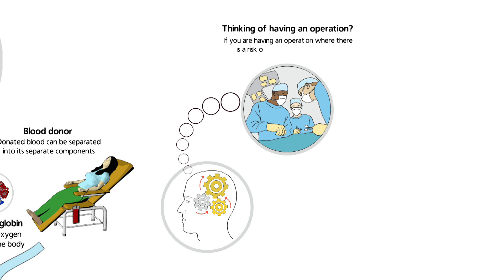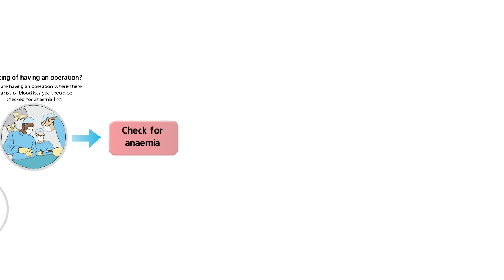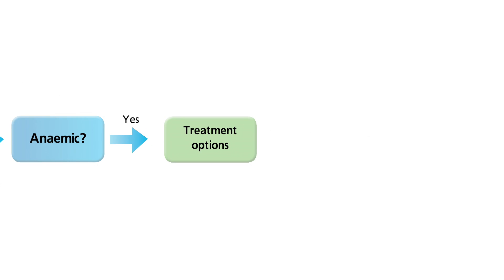It is common for people to lose blood during an operation. If you are having an operation, you should be tested for anaemia first. If you are anaemic, you may be able to have treatment with iron or other medication to reduce your chances of needing a transfusion during or after your surgery. You should ask your doctor if you need to be tested for anaemia.